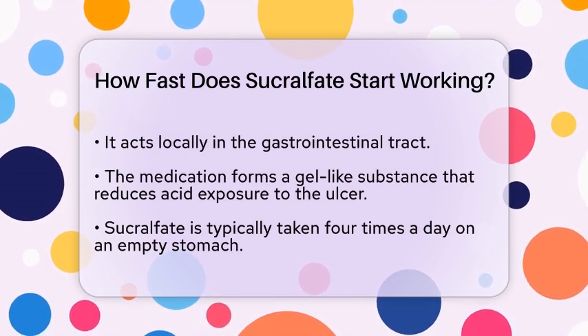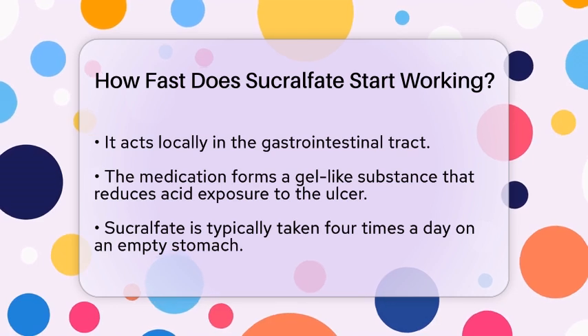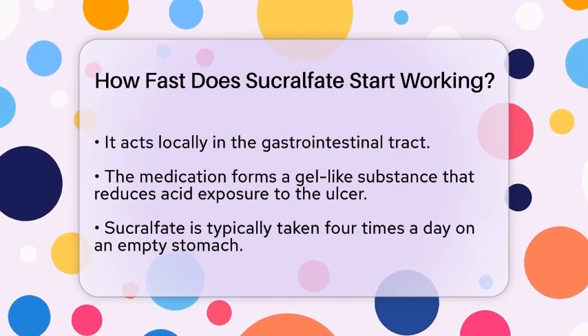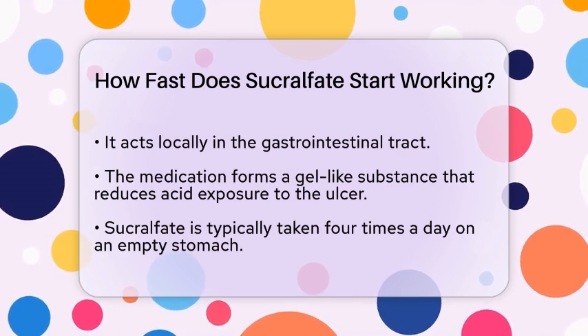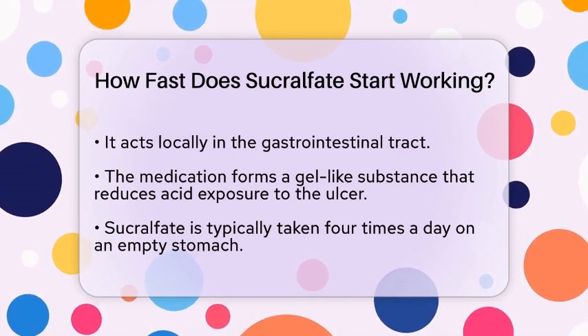In practical terms, sucralfate is typically taken four times a day on an empty stomach. This schedule ensures that the medication works effectively. It is important to follow the prescribed dosage and duration of treatment to achieve the best results.